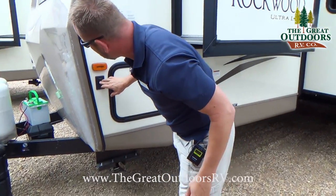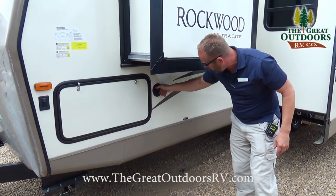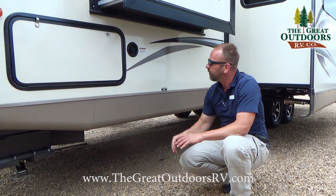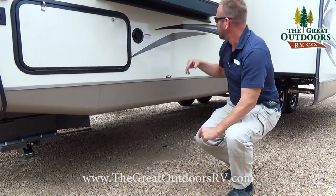You've got some more docking lights here with an on/off switch, and then this is going to be your potable water fill up. Your potable water fill up is kind of like your onboard canteen — you fill this up if you're going to do some dry camping, utilize that with your water pump, and it will pump water throughout the entire coach for you.